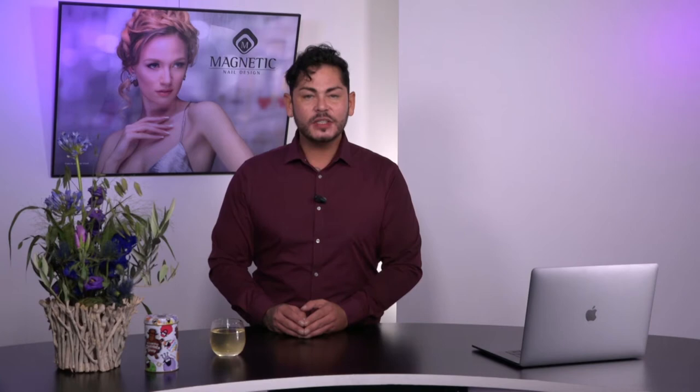Power Gel will be launched worldwide on the 5th of November 2017 by all of the Magnetic distributors and trainers. Discover the strength of Magnetic, discover Power Gel.